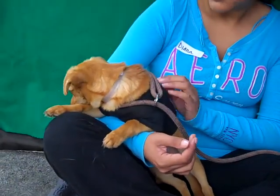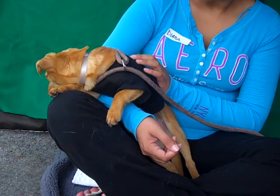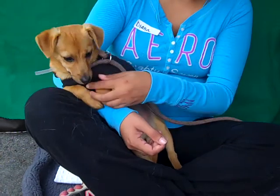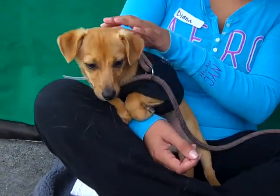He gets along well with other dogs and loves sitting in your lap. Because he's a young puppy we haven't had him walking around on a leash — we don't want to expose him to any disease that way — but he's just a really sweet boy, and whatever training he doesn't have yet, being only four months old, he's going to pick up really quickly in his forever home.